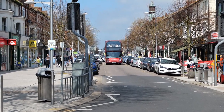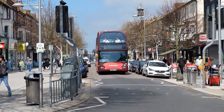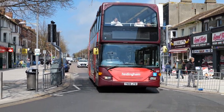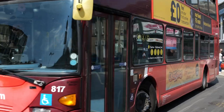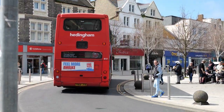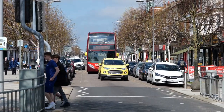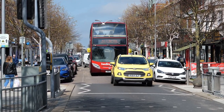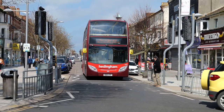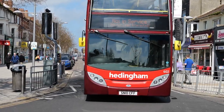Plenty of double deckers are in evidence today. This one's a Scania, YN06JYB, and this was new to Metrobus, which of course is one of the Go-Ahead group companies. We've got an Enviro 400 now — this was new to Connect Bus and the registration number is SN10CFF.